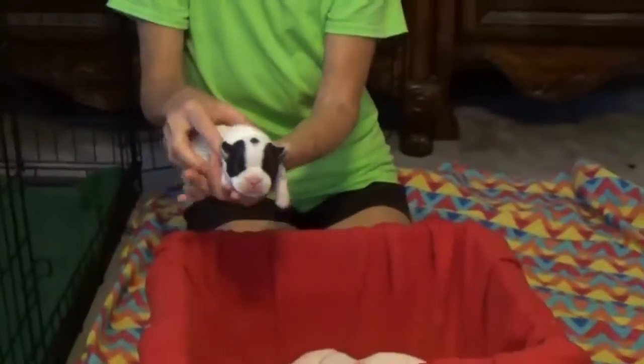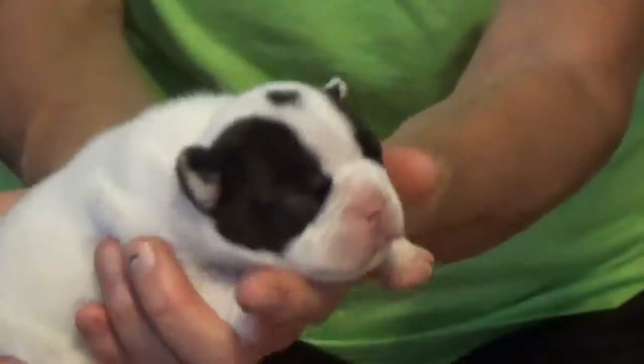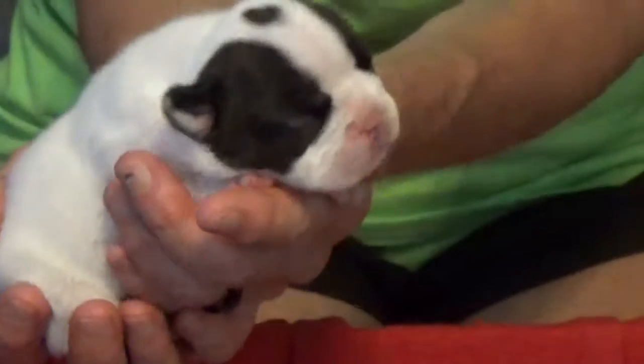These are Jess's puppies, and they're just a little over a week old. I'll introduce them to you.